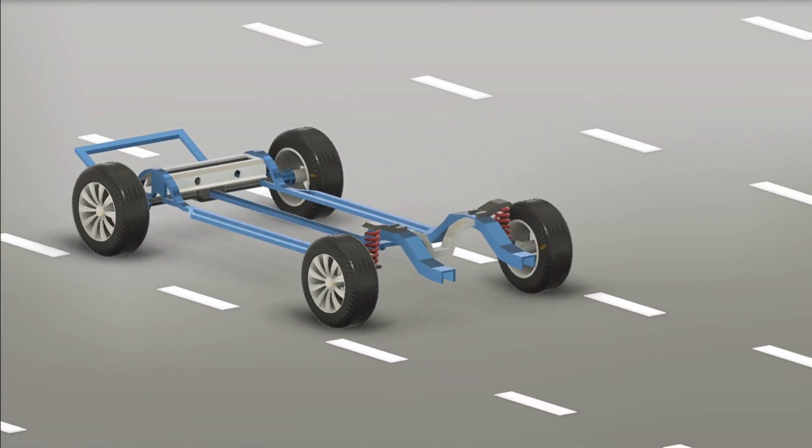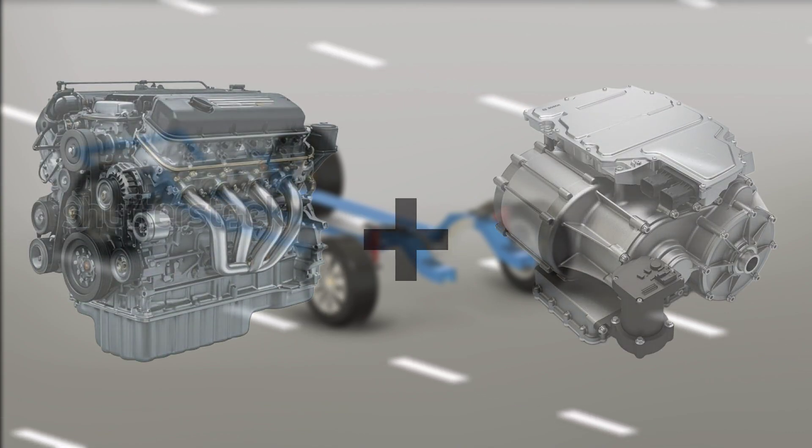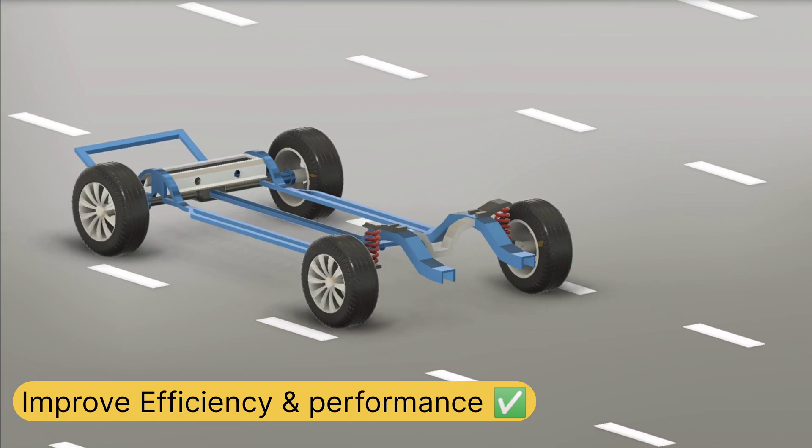A hybrid car combines two power sources: a combustion engine and an electric motor. The idea is to reduce fuel usage, improve efficiency, and sometimes even add performance.